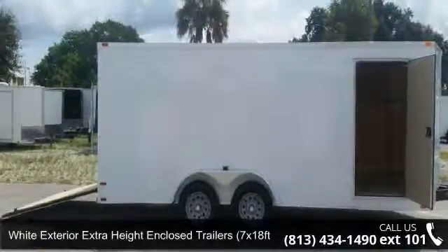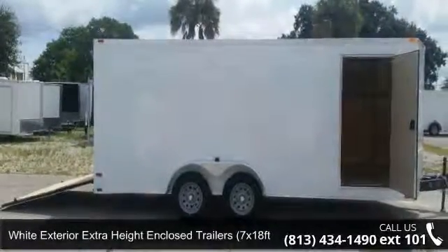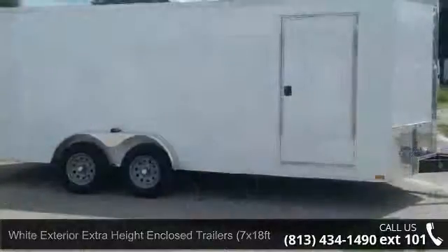Up for sale is a white exterior extra-height enclosed trailer, 7x18ft, new with ramp.